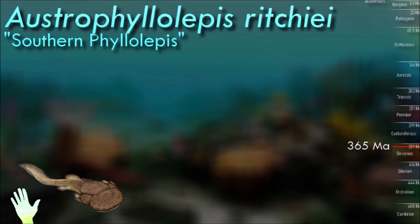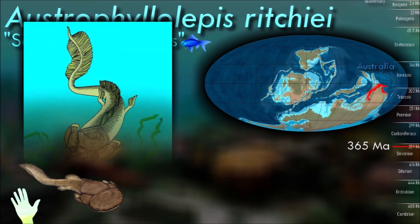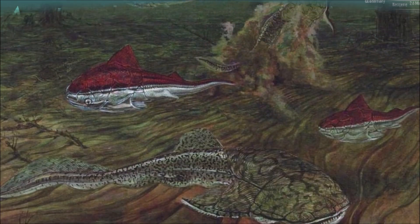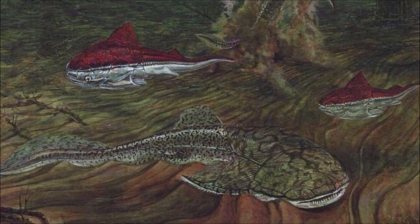The phyllolepids are considered to have been blind, as the orbits for the eyes are extremely small — so much so as to suggest that the eyes were vestigial — and they were placed on the sides of the head, as opposed to visually-oriented bottom-dwelling predators like stargazers or flatfish, which have the eyes placed high on top of the head.